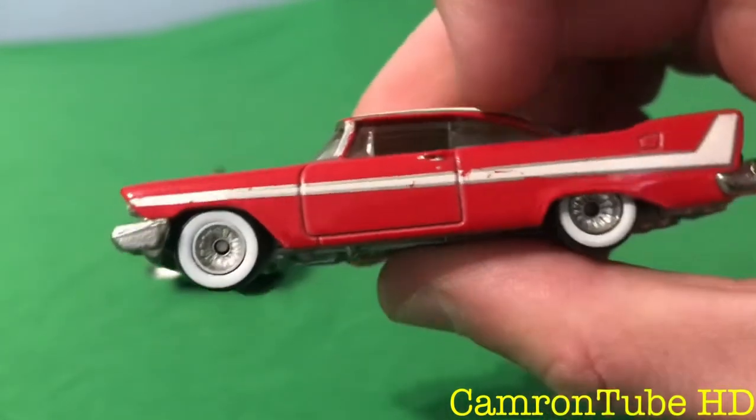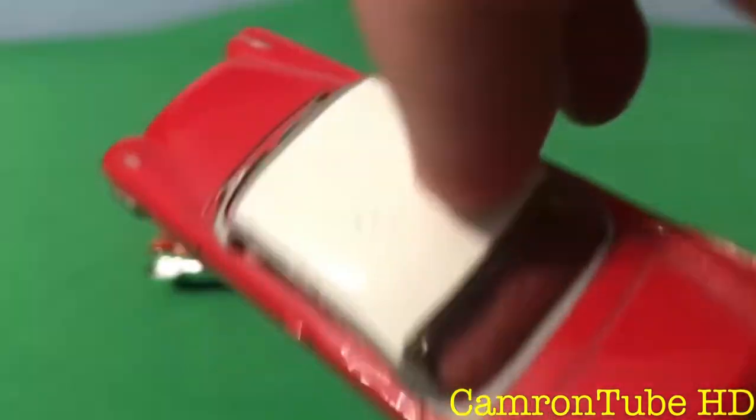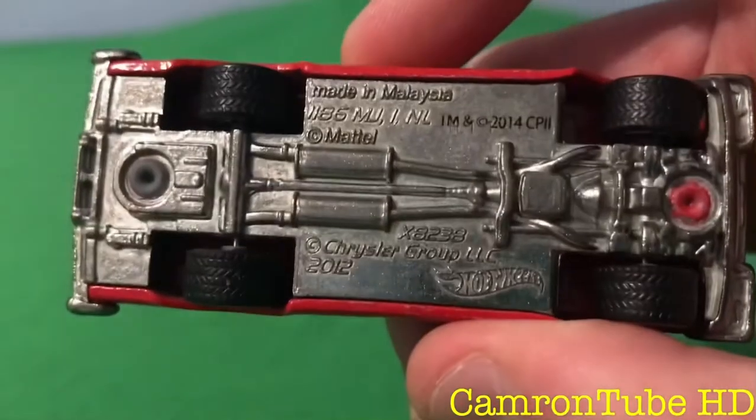It has the white wall tires, and you see a few scratches on it — and also on the roof as well. Here's the back of it. Here's the underside of it.